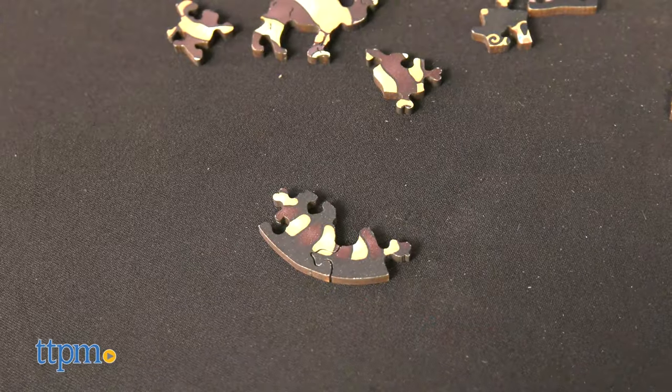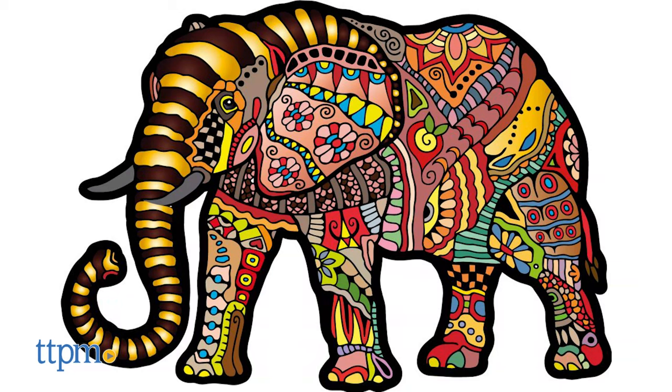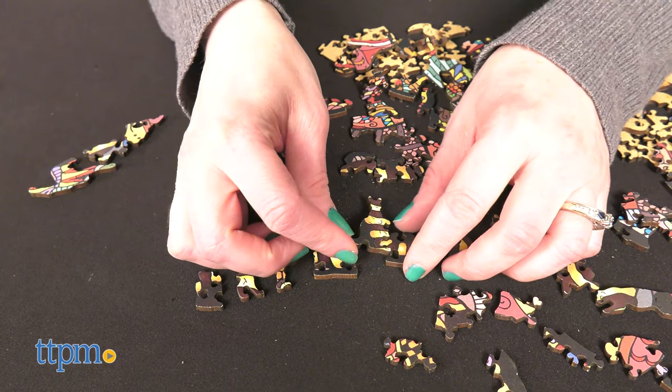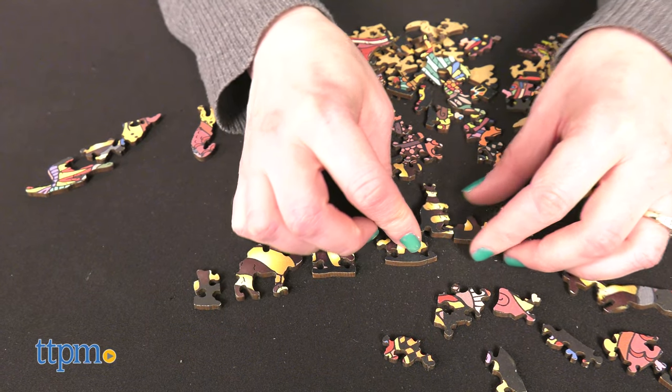And put together, these smaller pieces create a brightly colored, larger puzzle of an elephant or wolf. These are for ages 8 and up. Once completed, these wooden puzzles will look great on display.